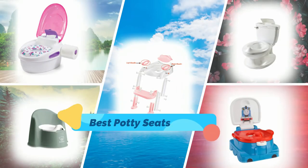Hi guys, in this video I will show you the top five potty seats in the market. So let's get started.